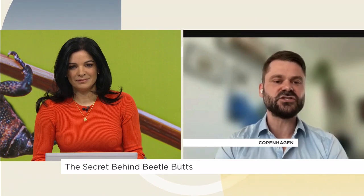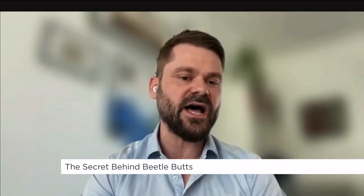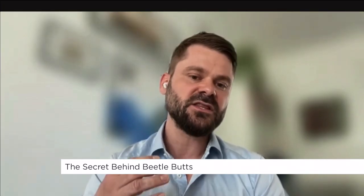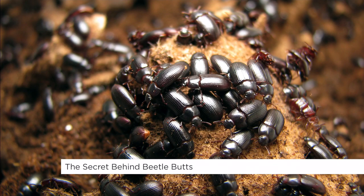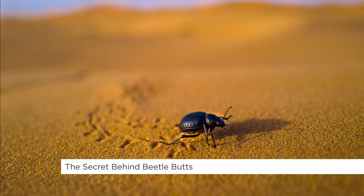Well, the way it works is essentially that their kidneys are closely applied to their rectum. The kidney pumps high concentrations of salt into their kidneys, which creates such high salt concentrations that they are able to extract water from the rectal lumen. In this way, they can extract all the water from the food that they eat. But they can also, in certain conditions, actually extract water from the humid air that surrounds them and effectively drink with their butts.